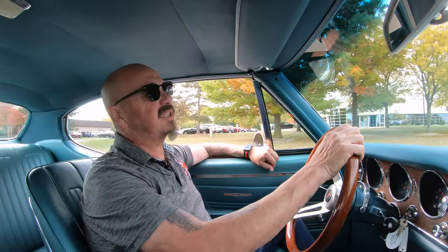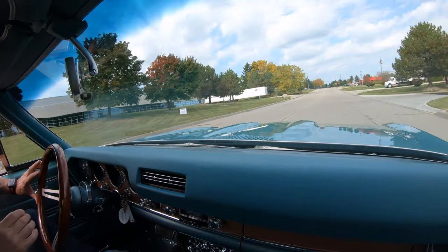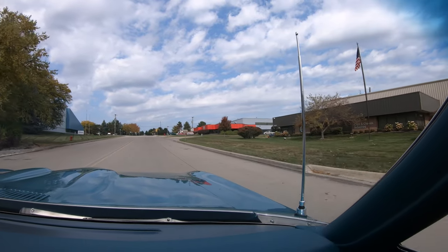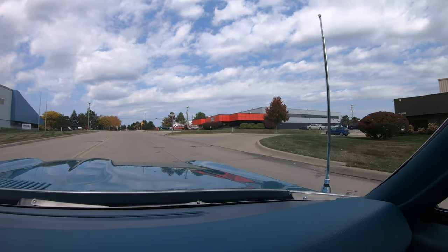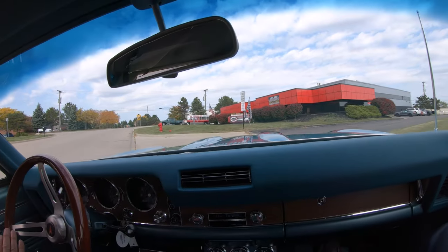Now we're going to head back to the shop where we're going to do something that nobody else does. At Vanguard, every car goes up on the lift so we can check out the bottom side and you can see the bottom side and make a great decision on your muscle car investment. Stick with us — we're going in the air with this one right now.